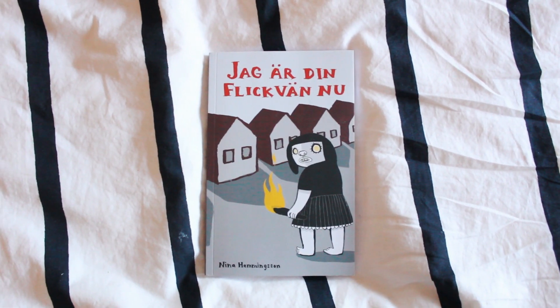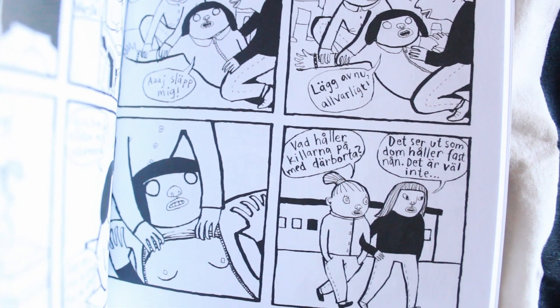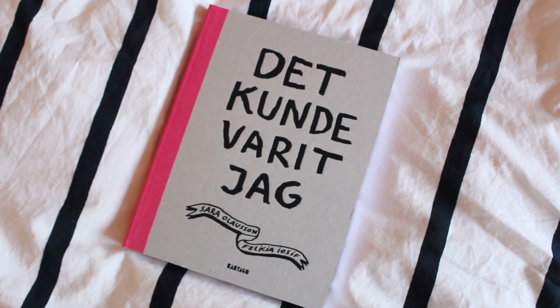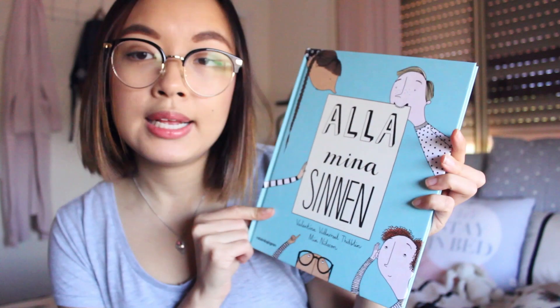Moving on — I bought some books. I've already shown these in one of my vlogs. First is 'Jag Arden Flick Van Nu', which is a hilarious comic — though some scenes were like, what the heck, because there are crazy scenarios. Next is Clara Henry's book 'Ja, jag har men hör så'. Clara Henry is a Swedish YouTuber hosting Melody Festival this year — she's my favourite Swedish YouTuber because she always has her videos captioned in English, which is so helpful if you're trying to learn Swedish. Next is another picture book called 'Det kunde weit jag' — 'It could have been me'. Picture books are one of the easiest ways to pick up Swedish. And finally 'Alla mina sinnen' — 'All my senses' — a kids book, another great way to learn a language.